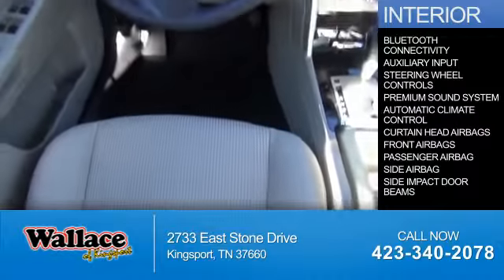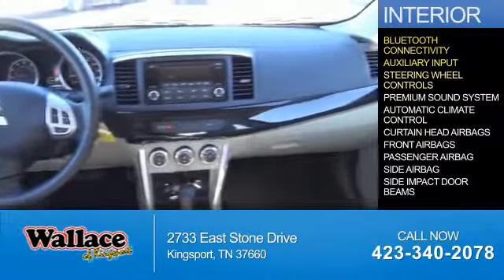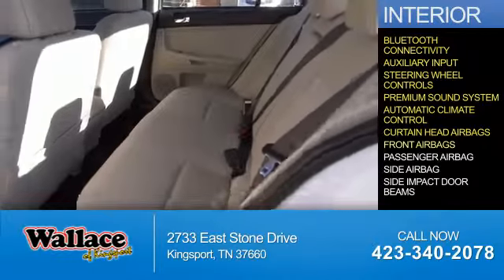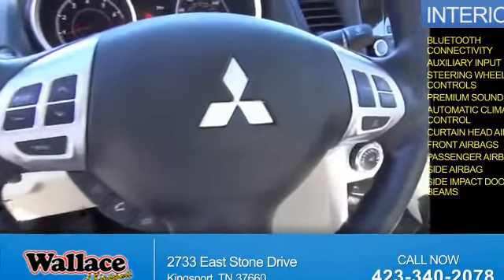Inside you'll find Bluetooth connectivity, an auxiliary input, steering wheel controls, a premium sound system, automatic climate control, curtain head airbags, front airbags, a passenger airbag, side airbags, and side impact door beams.